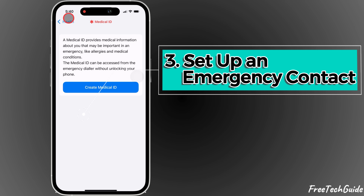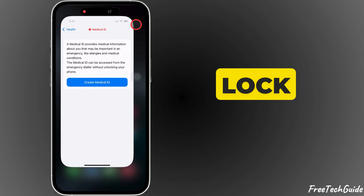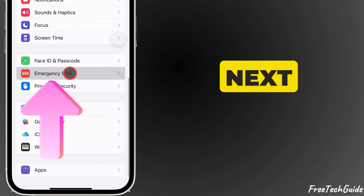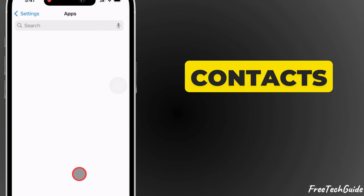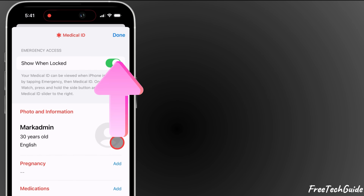It's always a good idea to set up emergency contacts for quick access from the lock screen. Open Settings, scroll down and tap Emergency SOS, then scroll down and select Set Up Emergency Contacts in Health. Create your medical ID, add your emergency contacts, and save your information.